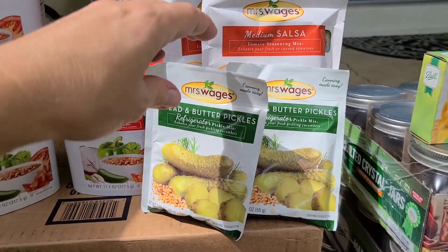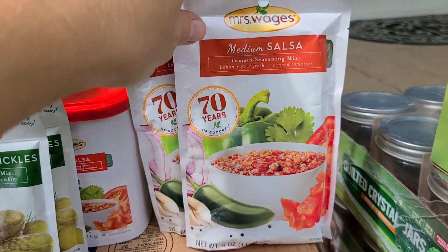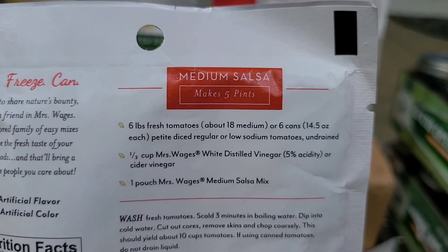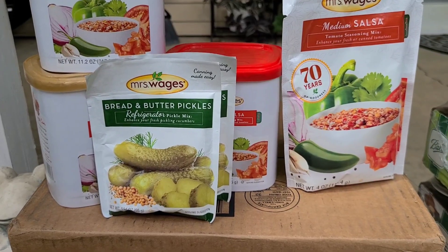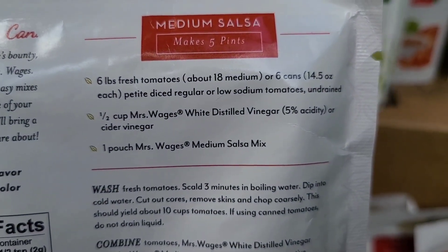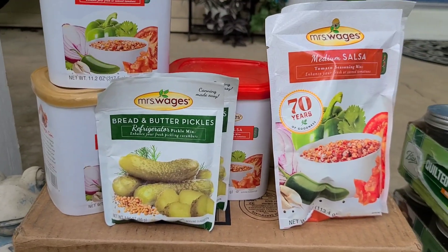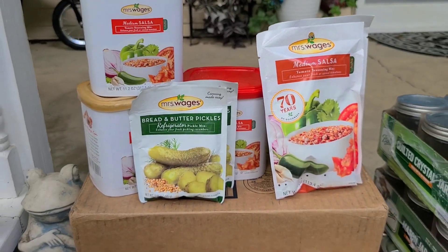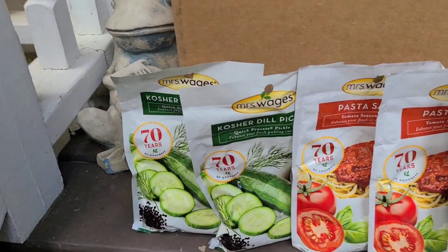We got two packets of Mrs. Wages bread-and-butter refrigerator pickles, and then two smaller packets of Mrs. Wages medium salsa — great for a small batch using about six pounds of fresh tomatoes or about 18 medium tomatoes. Mrs. Wages also gives you instructions for using fresh tomatoes or canned tomatoes, so you can even make salsa from store-bought or already-canned tomatoes.